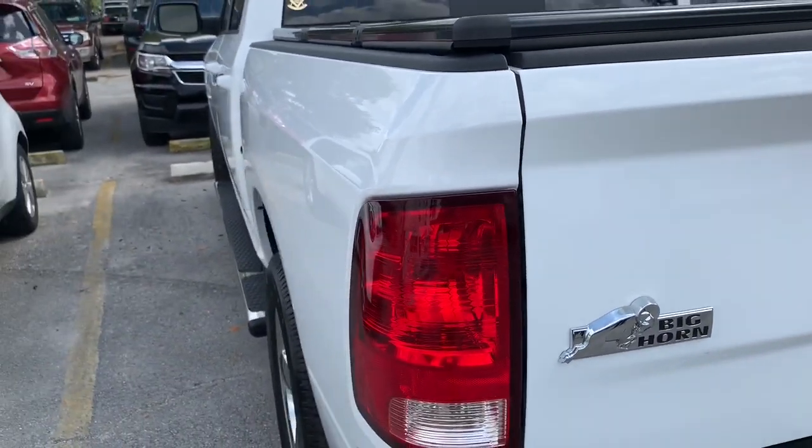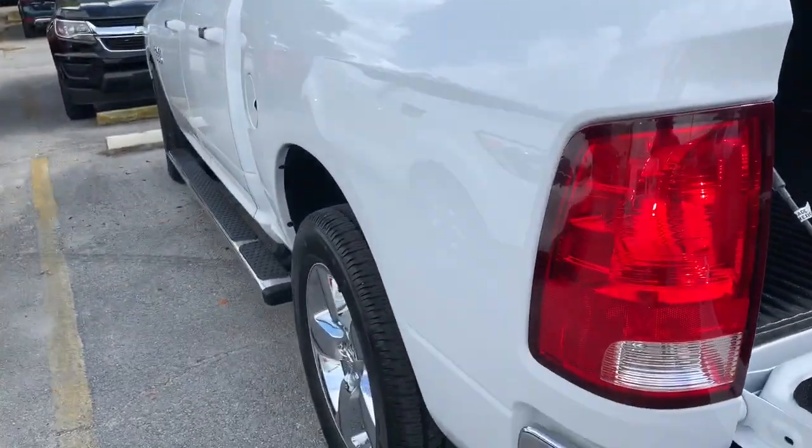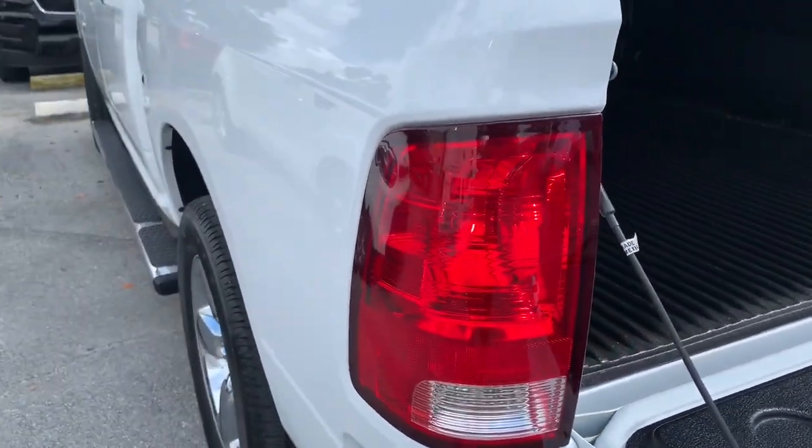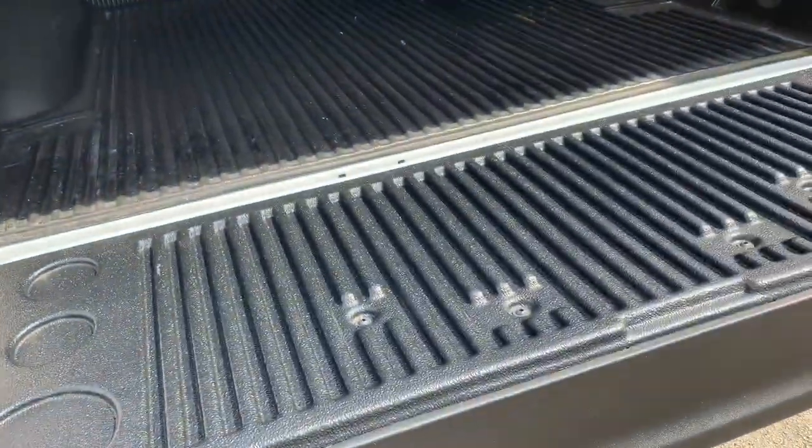I'm going to go ahead and open the tailgate, and the factory alarm will fire off. [Alarm sounds] And you can just hit unlock on the remote control and that will turn it off.